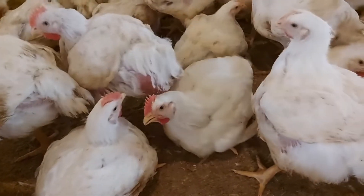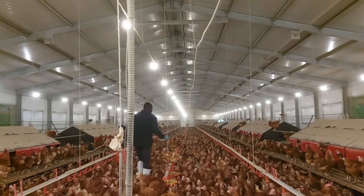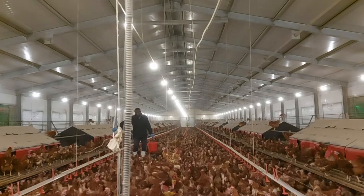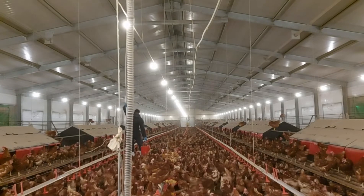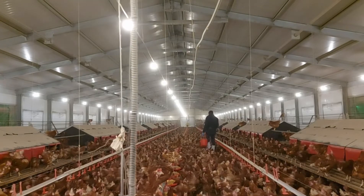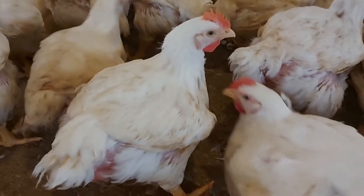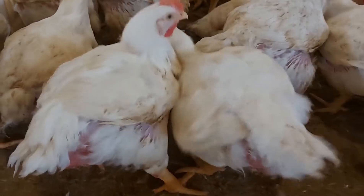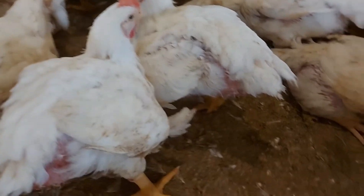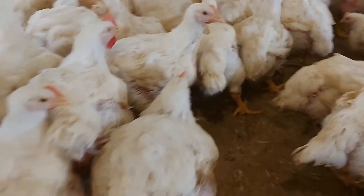Broiler farming is clearly a short-term, part-time or full-time investment, while layer or egg farming is a long-term, full-time investment. This is very important because if you plan to go into poultry farming part-time and you make the mistake of going into egg farming, you might end up losing a lot. So assess the need in the community before you begin, and be truthful to yourself about how much capital and time you have at your disposal.